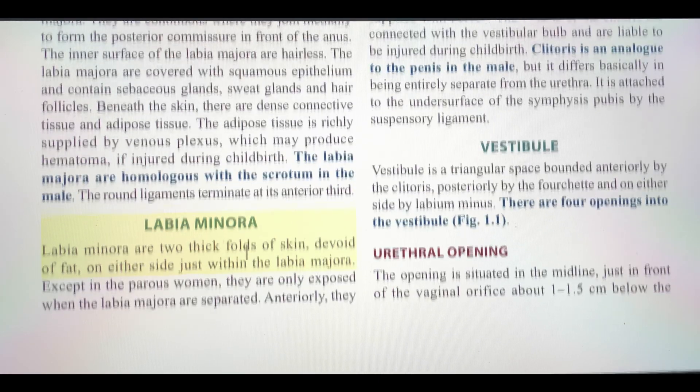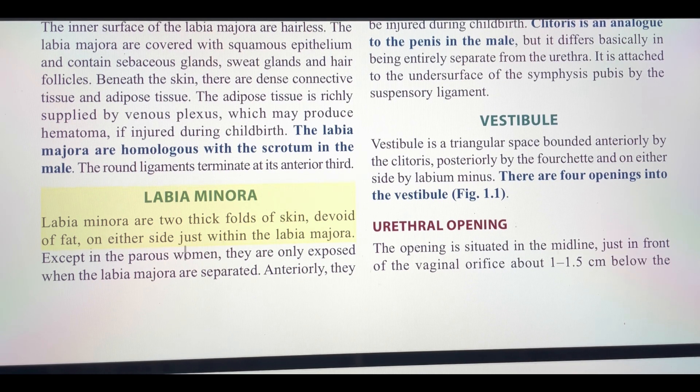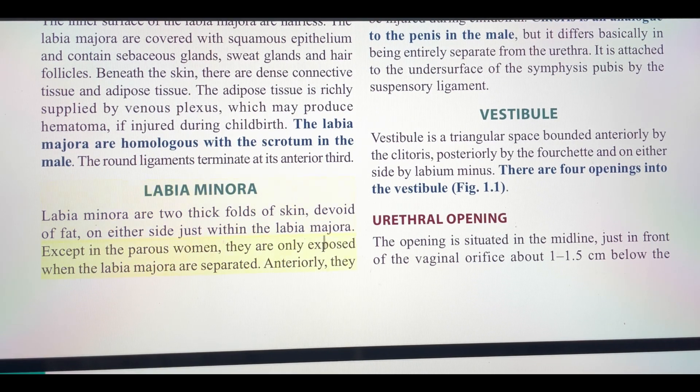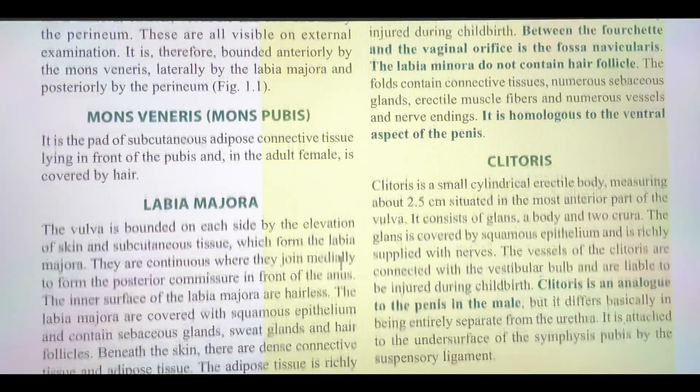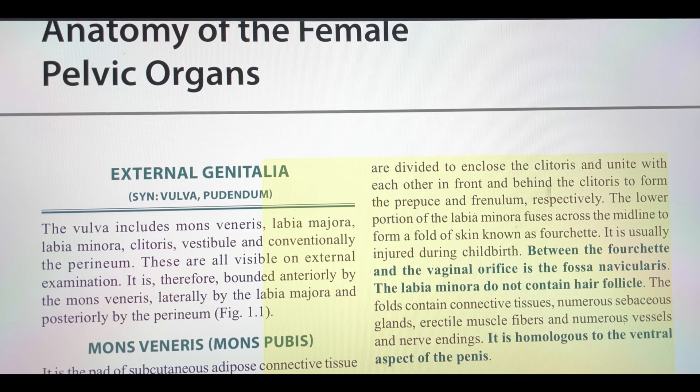Labia minora are two thick folds of skin, devoid of fat, on either side just within the labia majora. Except in parous women, they are only exposed when the labia majora are separated. Anteriorly, they are divided to enclose the clitoris and unite with each other in front and behind the clitoris to form the prepuce and frenulum, respectively.